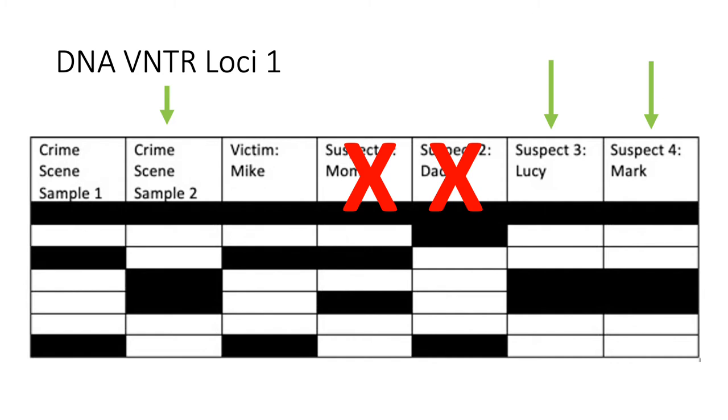Now to find the thief, crime scene sample one is the same as Mike's band, so we can confirm that sample one was Mike's hair. I can tell this because if you follow the bands horizontally, Mike and sample one match perfectly. Now, crime scene sample two is the criminal's DNA. We need to find the DNA of the suspect that is a perfect match.